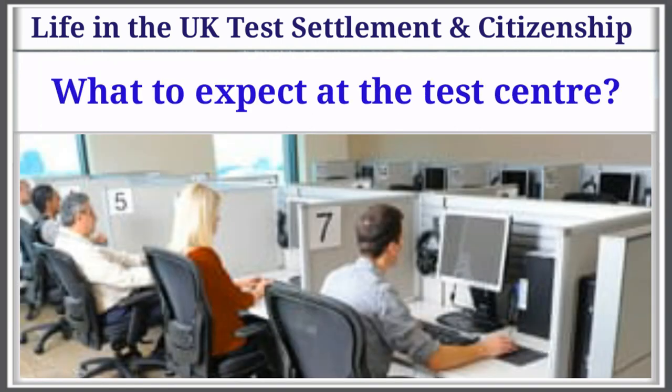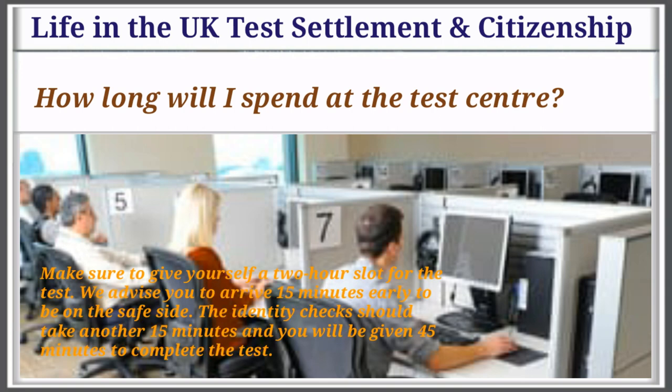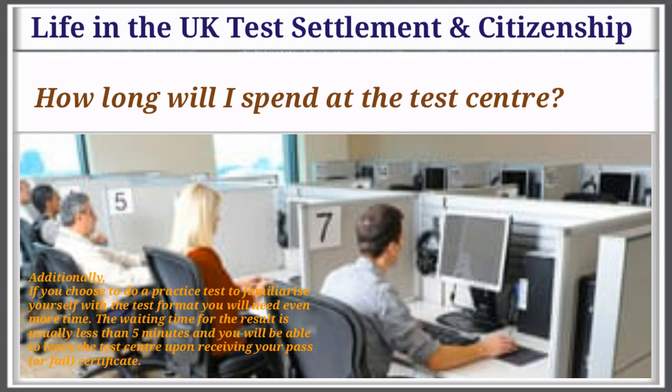What to expect at the test center? How long will I spend at the test center? Make sure to give yourself a 2-hour slot for the test. We advise you to arrive 15 minutes early. The identity checks should take another 15 minutes and you will be given 45 minutes to complete the test. Additionally, if you choose to do a practice test to familiarize yourself with the test format, you will need even more time. The waiting time for the result is usually less than 5 minutes, and you will be able to leave upon receiving your pass or fail certificate.